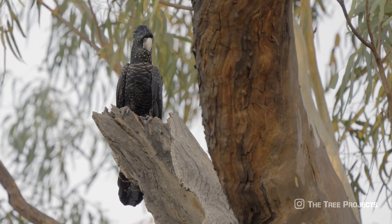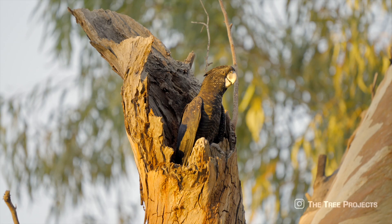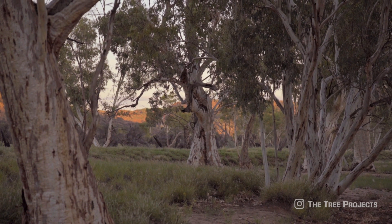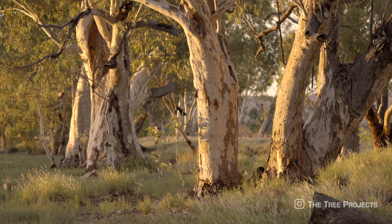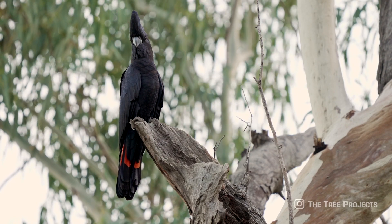Only after observing them for some time did I discover that in this one tree there were three active nesting hollows. The riverbeds have a very close relationship with the river red gums. Around 95% of our parrots in Australia need tree hollows — these parrots are called obligate hollow nesters. So no hollow equals no breeding equals no birds.